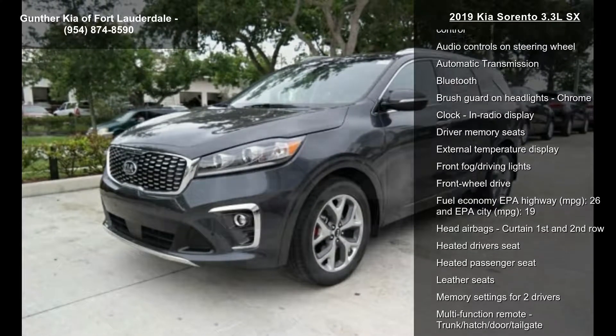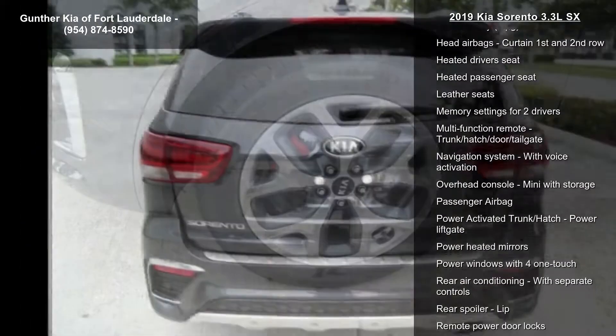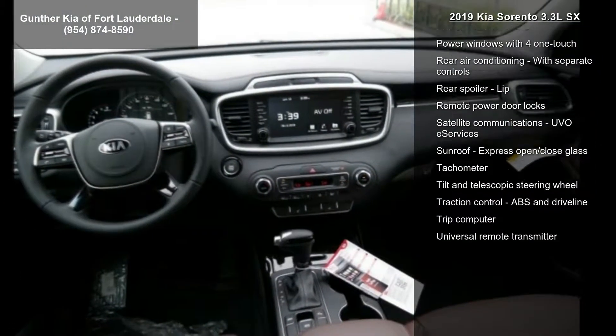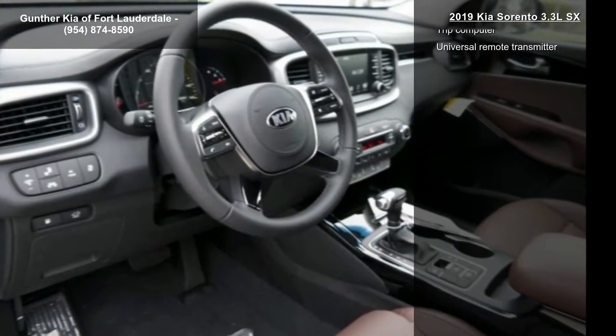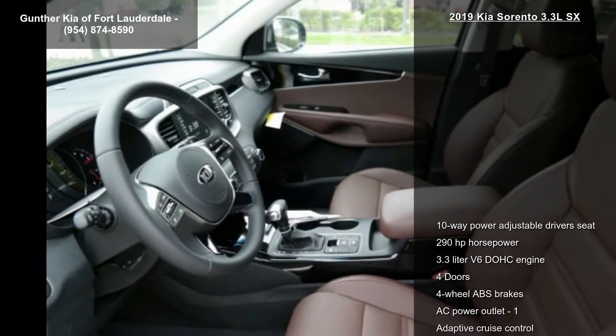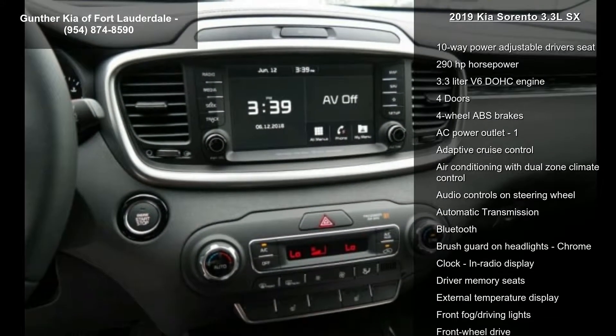Some of the top features included with this vehicle are: 10-way power adjustable driver's seat, 290 horsepower, 3.3-liter V6 DOHC engine, 4 doors, 4-wheel ABS brakes, AC power outlet, adaptive cruise control, air conditioning with dual-zone climate control, and audio controls on the steering wheel.